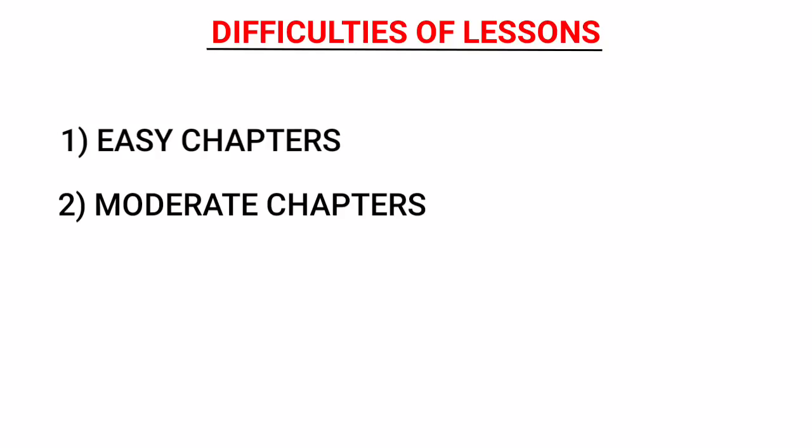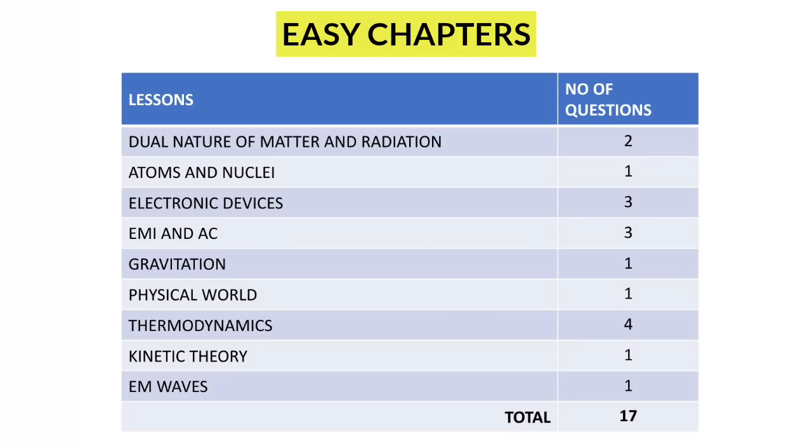We can divide all the chapters into three parts: easy chapters, moderate chapters, and difficult chapters. First, easy chapters — you need to be very thorough with these lessons. Please don't skip any of these lessons. These are the lessons you can master in very less time and with minimal effort, so try to complete these lessons faster. If you work hard you can master all these lessons within a few days, and you will be getting 15 to 20 questions from these chapters.